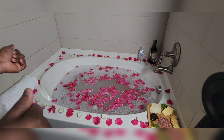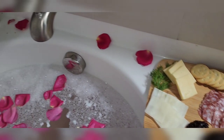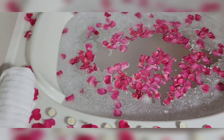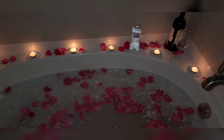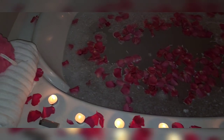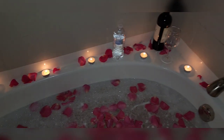This is the finished product — that is it! That is how you transform your bathtub into a mini spa: a nice romantic floral bath for one, or for two, you know — it all depends. I'm actually about to get in, but I will see you guys in the next clip.